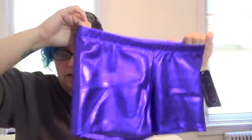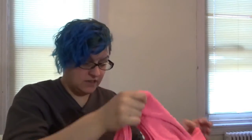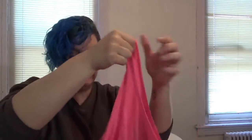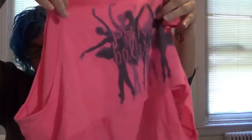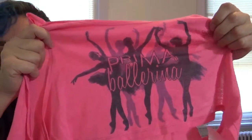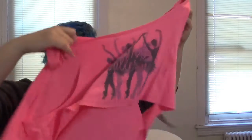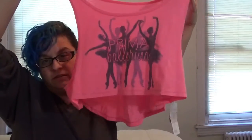She also got this shirt that she already loves. It's a crop top that says 'Prima Ballerina' on it with some ballerinas printed on it. It's by Heart and Soul Fashion Apparel — a pink high-low crop top tank style — and it is adorable. She can't wait to wear it.